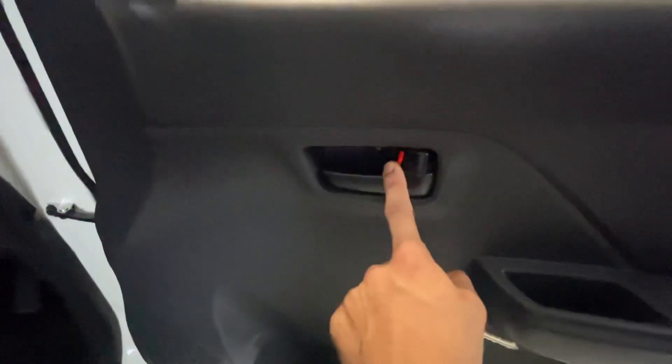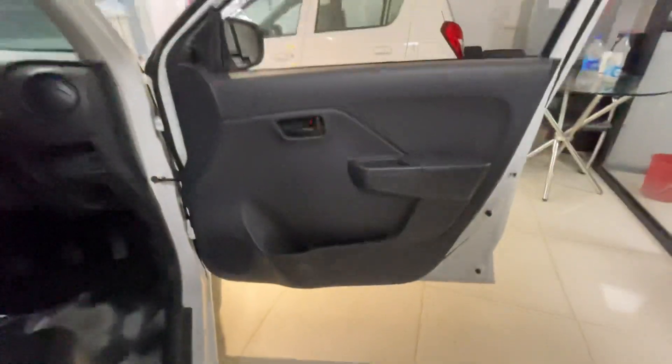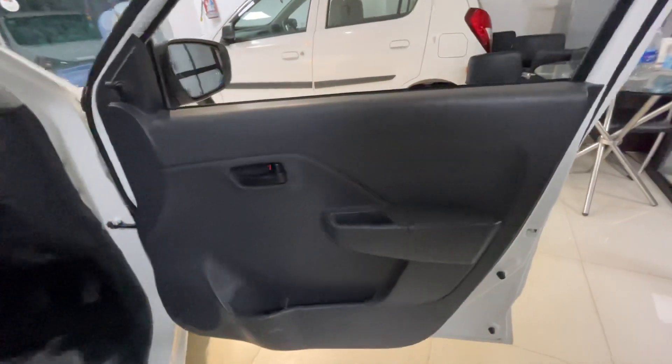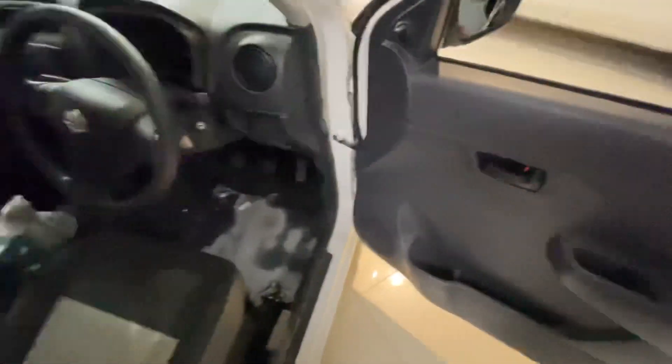You can see the door handles in matte black. The power window controls have been repositioned. A 4-speaker music system is provided, which gives good sound quality. The main thing is you can get a bottle holder in the Alto, which you didn't get before. The seat has a recline function, but no height adjustment. You can also open the boot and fuel tank from here.